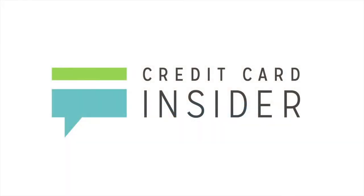For more information about credit cards, or to learn more about credit, visit CreditCardInsider.com.